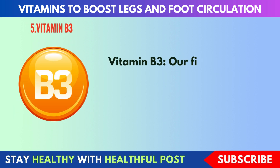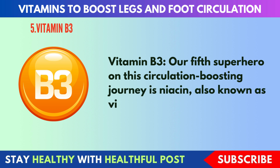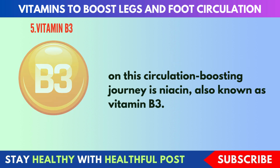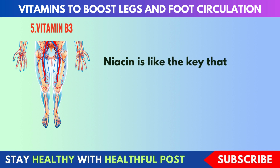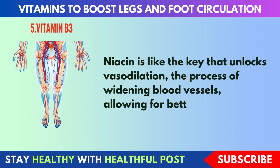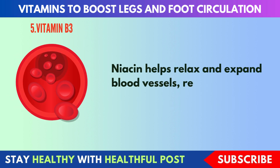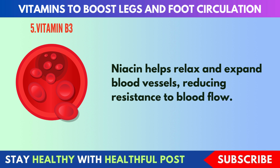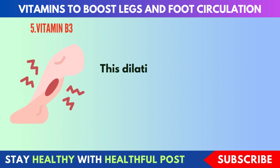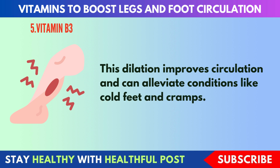Next, vitamin B3. Our fifth vitamin on this circulation-boosting journey is niacin, also known as vitamin B3. Niacin is like the key that unlocks vasodilation — the process of widening blood vessels — allowing for better blood flow. Niacin helps relax and expand blood vessels, reducing resistance to blood flow. This dilation improves circulation and can alleviate conditions like cold feet and cramps.